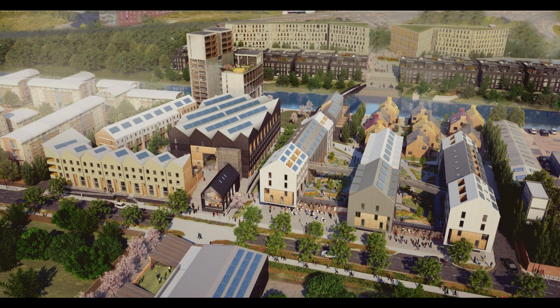The new homes are being created alongside manufacturing, leisure, offices, a care home and a primary school.